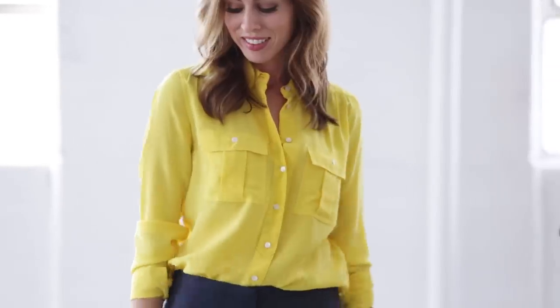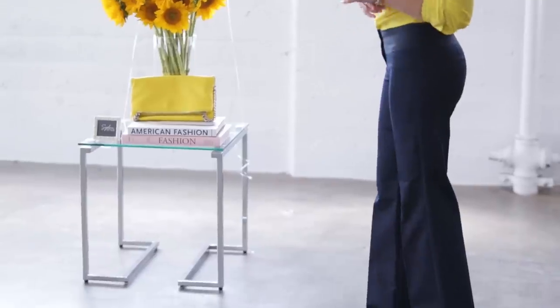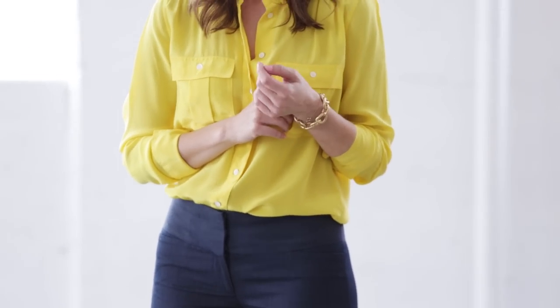This is more of an office-style look — just bring a little bit of cheer to your co-workers. I paired it with a flare pant (if you remember, F is for flares), and then I did some gold jewelry because I absolutely love the way gold looks with yellow.